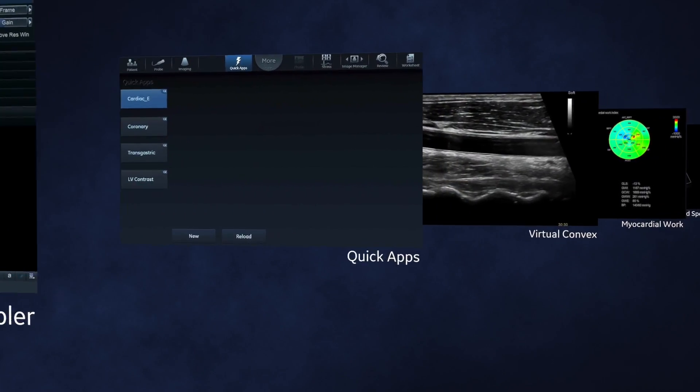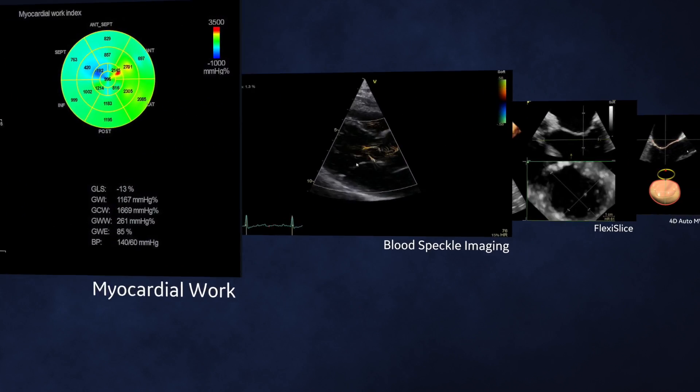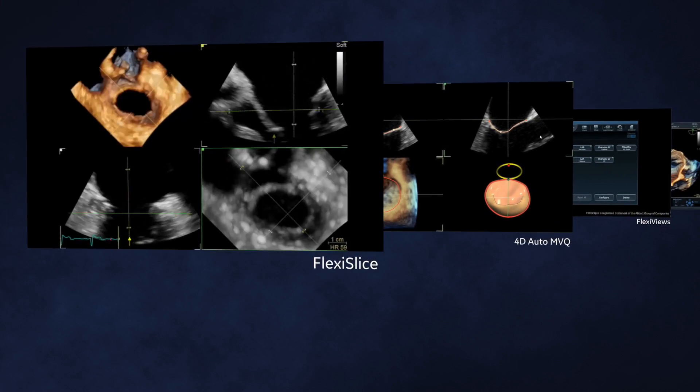These tools reduce clicks, repetitive tasks, and image processing time. You'll love how these automated features help streamline both routine exams and advanced studies.